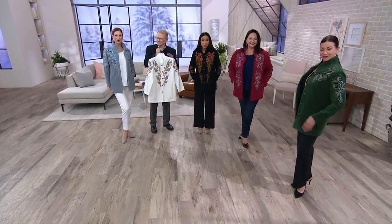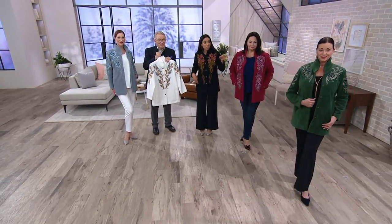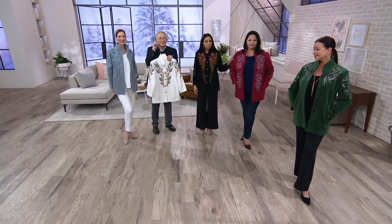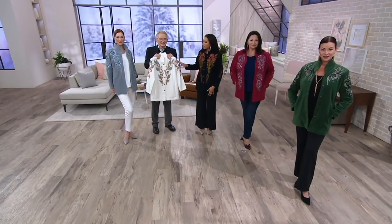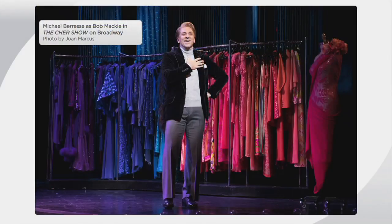As far as this jacket — it's time to talk about our big deal. The jacket comes in your choice of green, cranberry, black, ivory, gray, and we also have a burgundy. And there's Broadway Bob — that's Michael Burress.